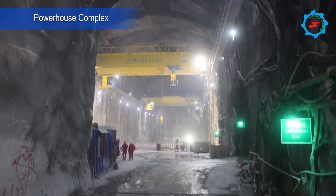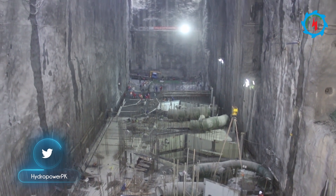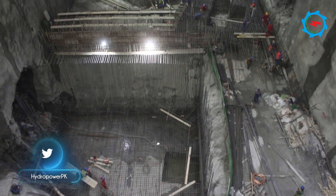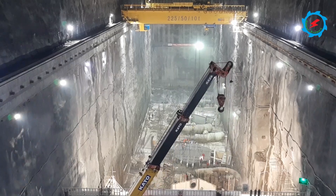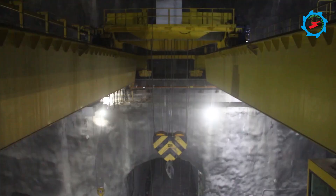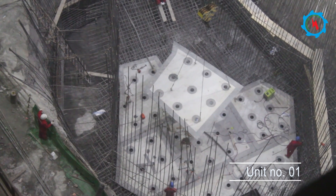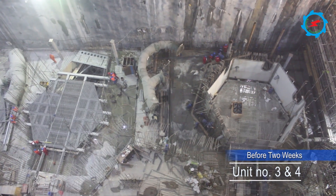The progress of the powerhouse complex is going on swiftly and ahead of the planned schedule. The machine hall will be equipped with four Pelton turbine generator units, and work on all four units is in progress simultaneously. Two bridge cranes with a maximum capacity of 225 tons each have already been installed and operational since mid of this year. The pit liner for unit 1 is being installed, while pit liners for units 2, 3, and 4 have already been installed and pouring of concrete has reached the desired level.